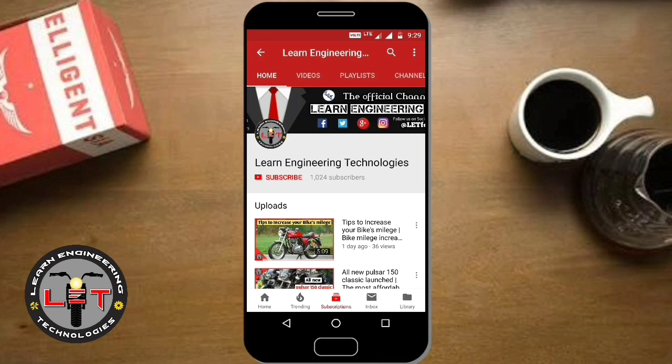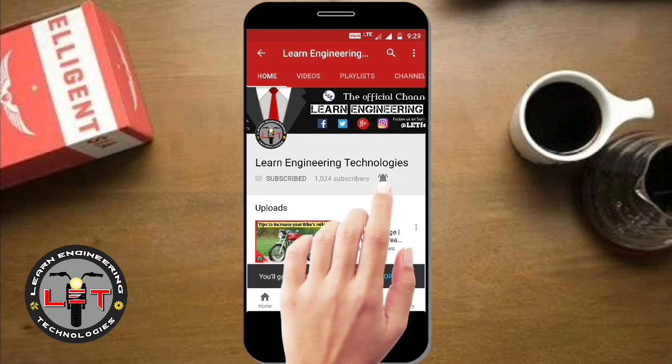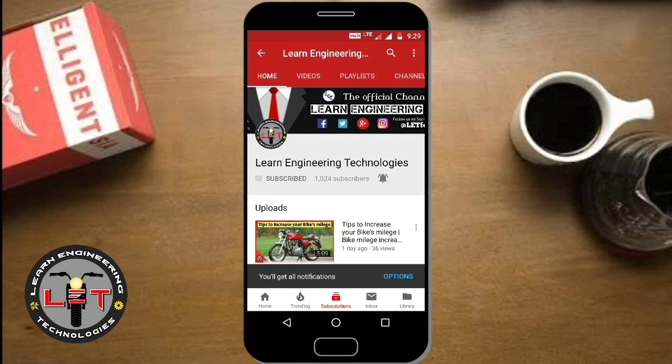Before that, if you have not subscribed to my channel till now, please press the subscribe button and also click the bell icon for regular updates so I can make more videos like this.